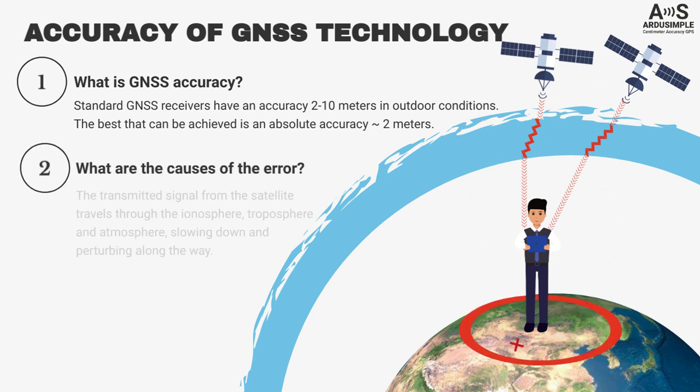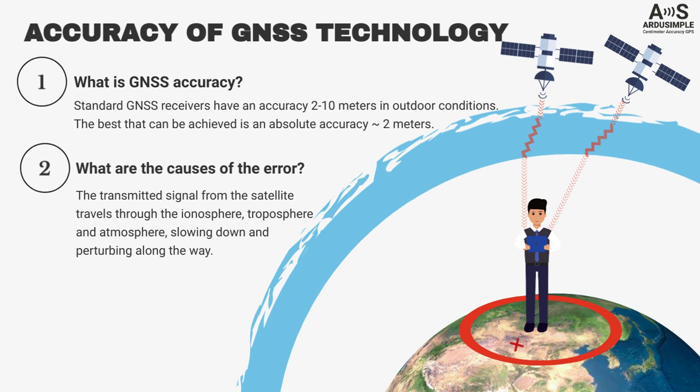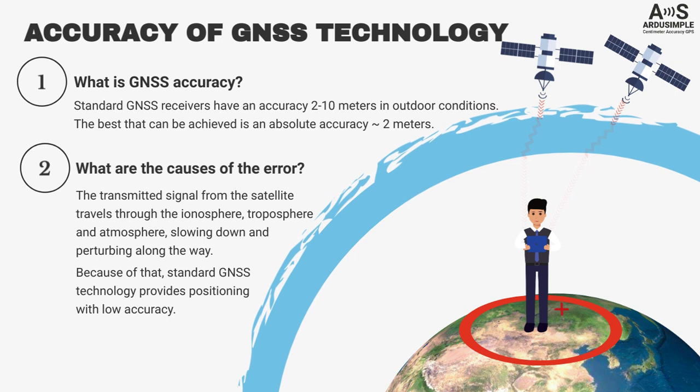What are the causes of error? The transmitted signal from the satellites travels through the ionosphere, troposphere, and atmosphere, slowing down and being perturbed along the way. Because of that, standard GNSS technology provides positioning with low accuracy.